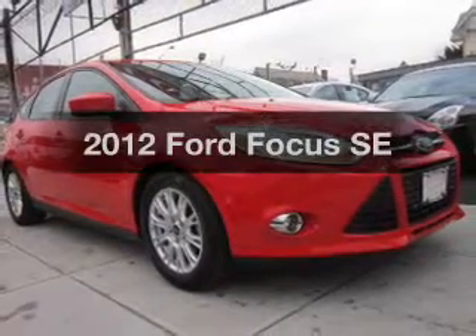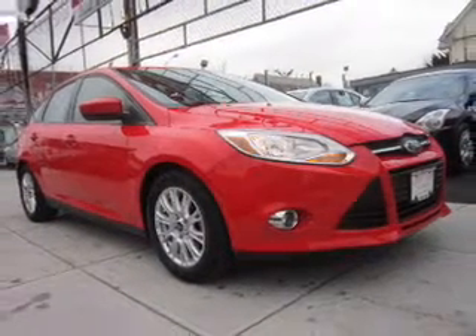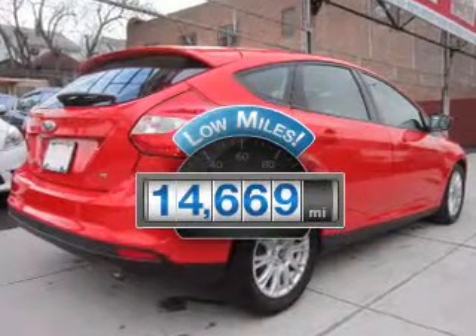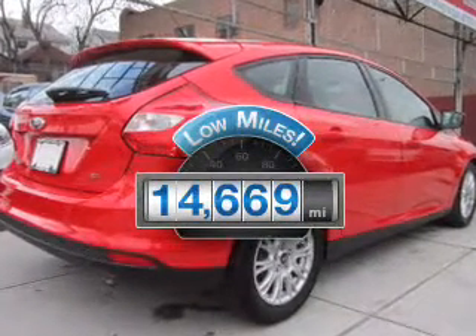Imagine yourself in this 2012 Ford Focus. This is the set of wheels you've been looking for. Why worry about high mileage? Choosing a ride with lower mileage is the right choice for your busy life.